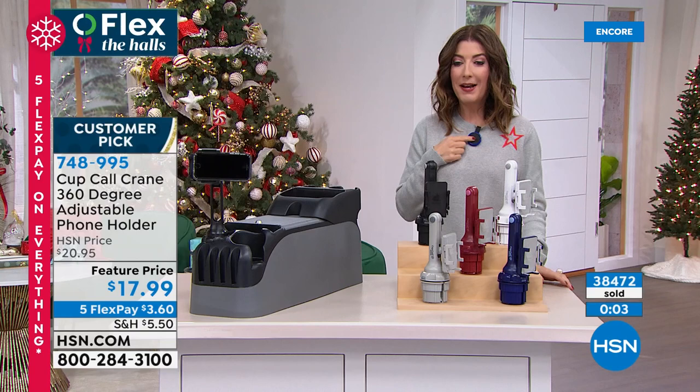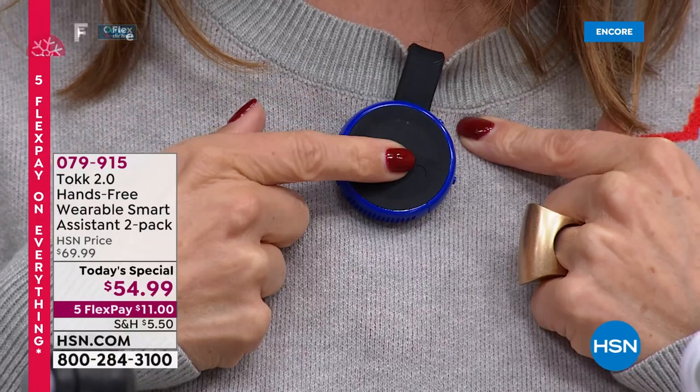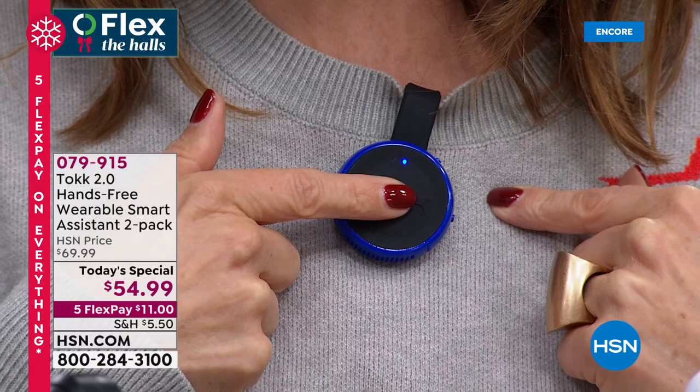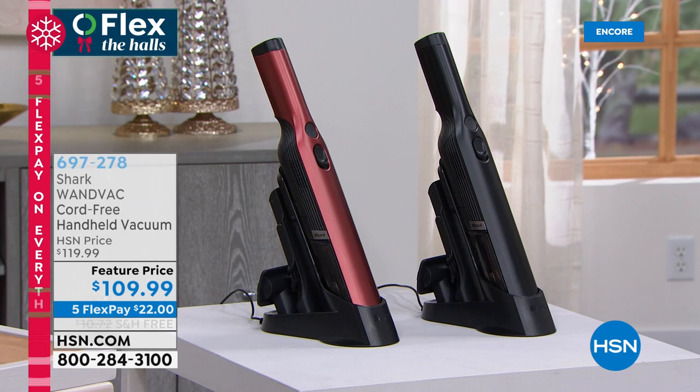That's our Cup Call Crane — best, lowest price. And for music — I'm wearing a portable speaker, a personal Bluetooth speaker that with one touch of a button plays music, pauses music, takes calls, hangs up on calls, voice text, and even acts as a shutter for your cell phone to take a selfie from far away. It's Talk 2.0. You can even access your favorite assistant to turn on and off Christmas lights through a smart plug, control your fan, lighting, or coffee maker. Two-pack available today — item 079-915, going very quickly, anticipated to sell out early.